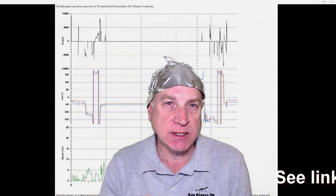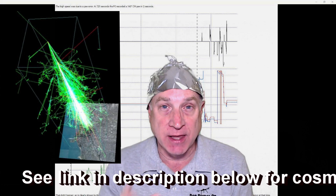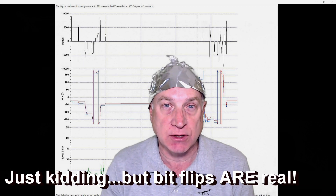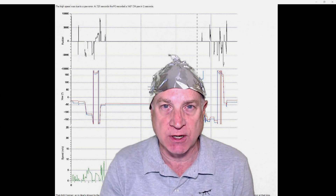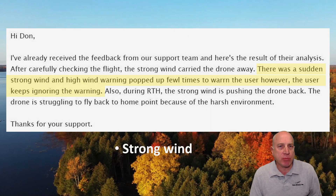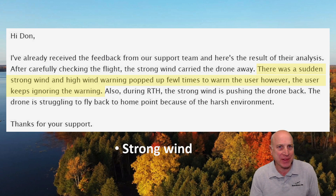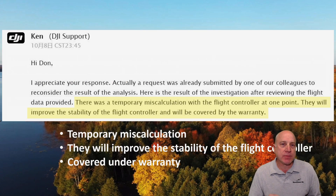I'm on the page of a bit flip within the device, probably caused by cosmic rays, but I'm protected now. This kind of thing is very common, can occur randomly, and in most cases is corrected by the next memory write to that location. There's a little explanation of that in my preceding video. So what did DJI support have to say about all this? Their original statement after analyzing the flight logs said there was a sudden strong wind, and basically I ignored it. So I told them to go back and have another look. They reconsidered, and this time they came back and said there was a temporary miscalculation with the flight controller at one point. They will improve the stability of the flight controller and it will be covered by the warranty.